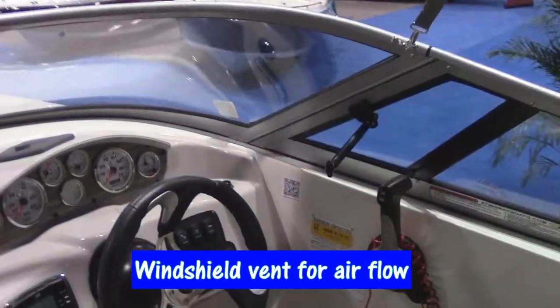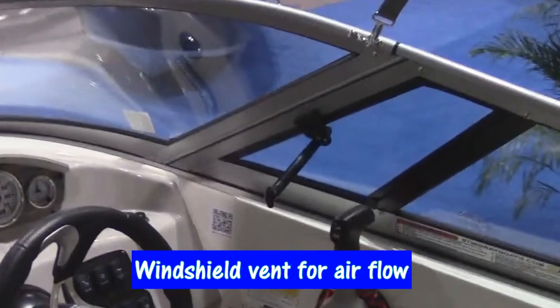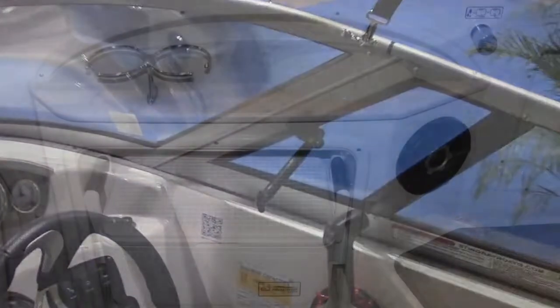The Stingray 234LR is equipped with a vented windshield to give a lot more airflow for the driver and the passenger during the hot summer days.